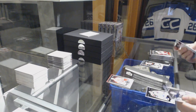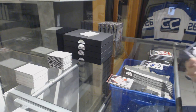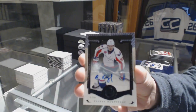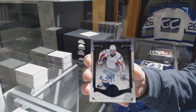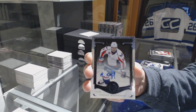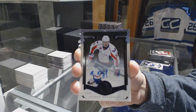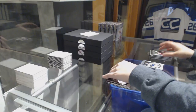We've got a base autograph, number 5 of 5, Evgeny Kuznetsov.